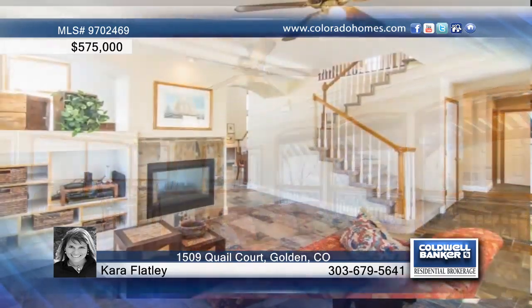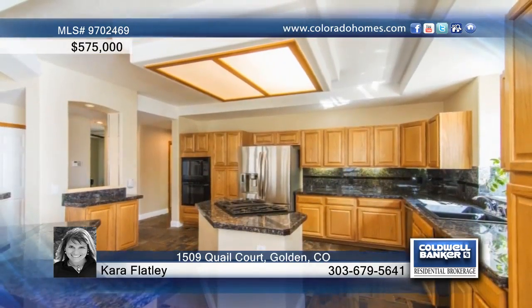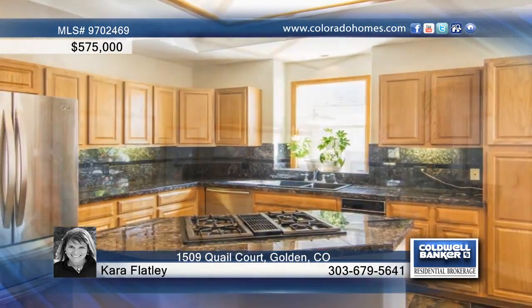The open floor plan boasts loads of natural sunlight through the main level, with a formal dining room, living room, family room, a huge loft and master suite on the second level.